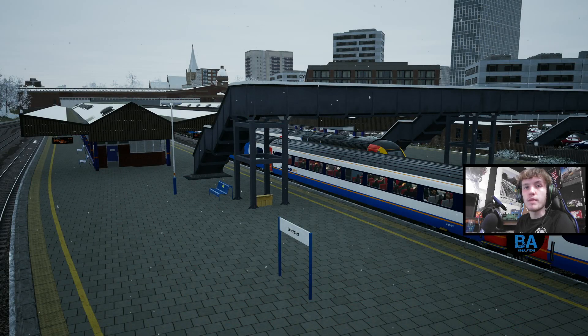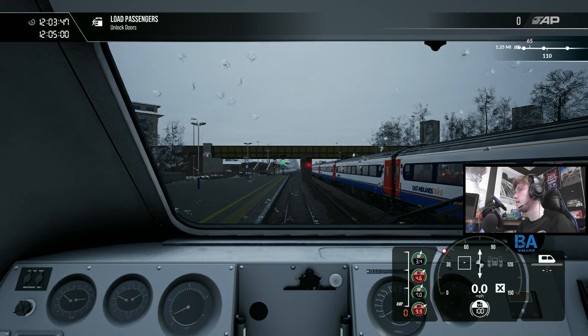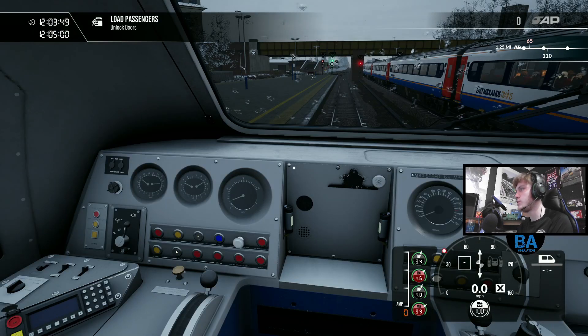Hello everyone and welcome back to another Train Sim World 4 Christmas video. We are on the Midland Mainline by Skyhook Games - so many third party releases at the beginning of the year. Was it Rivet Games, then Dovetail, and then Skyhook? This is the Midland Mainline Leicester to Derby and Nottingham. Let's get in our HST and do a run up to Derby.